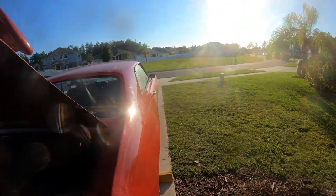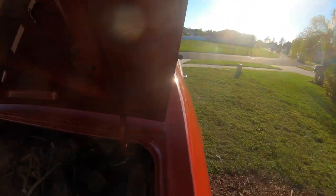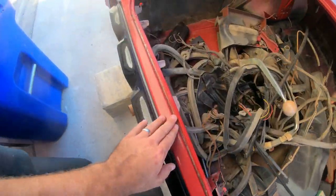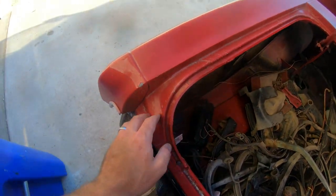Somebody had painted it 15 years ago and it sat, but where it counts this thing is rock solid. All in the jams here — perfect, guys, absolutely perfect. One little hole there — it's peanuts.